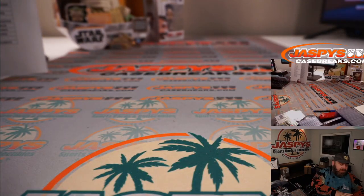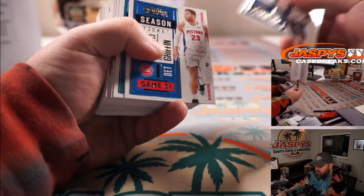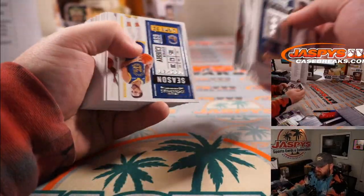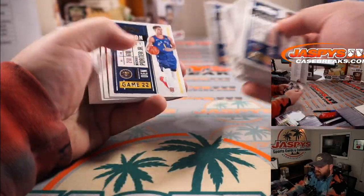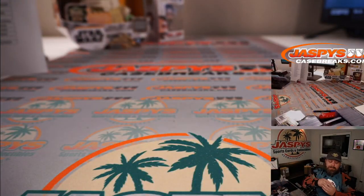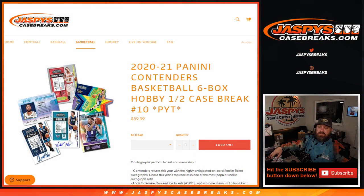Two autos per box is on average — keyword 'on average.' I want to make sure I didn't skip one. I think we got shorted one auto. There you go, guys. That was the break — 2020-2021 Panini Contenders Basketball six-box hobby half case break, Pick Your Team Number 10, from JaspiesCaseBreaks.com. I'm Sean. Thanks for hanging out. Second half of the case, Pick Your Team Number 9, is in the store down to very few teams left — see if we can finish that up tonight. JaspiesCaseBreaks.com. See you next time.